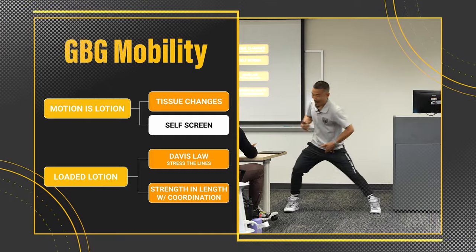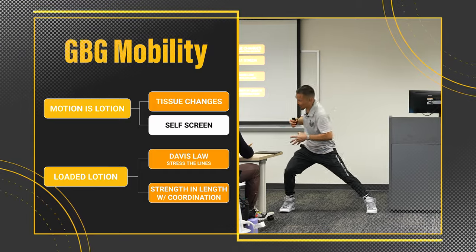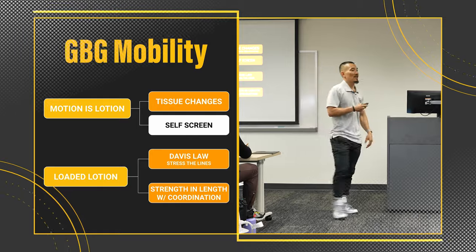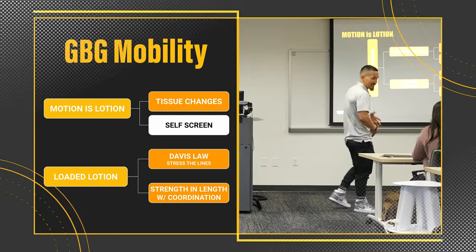You'll feel my left adductor is way more gunky than my right — like it's restricting me a little bit more. And that just services your next strategy to access that tissue.